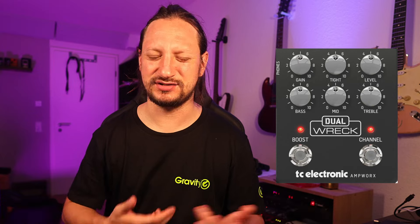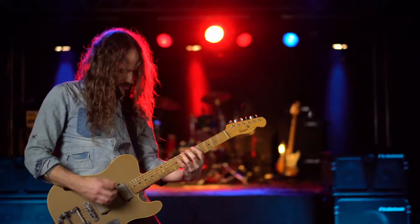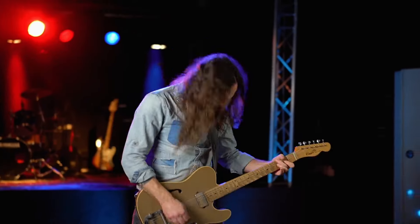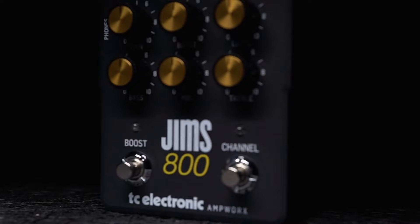For everybody searching for guitar pedals that can replace an amp, here are the Ampworks pedals from TC Electronics. The Ampworks Dual Rec is a simulation of the Mesa Boogie Dual Rectifier. The Ampworks JiM 800 is an homage to the famous JCM 800 from Marshall. And the Ampworks 550 is basically an emulation of the 5150.